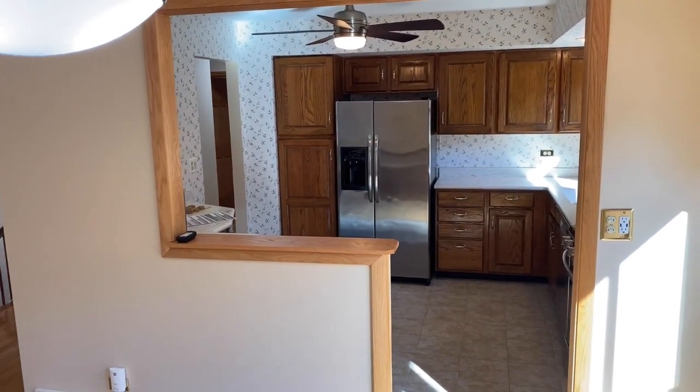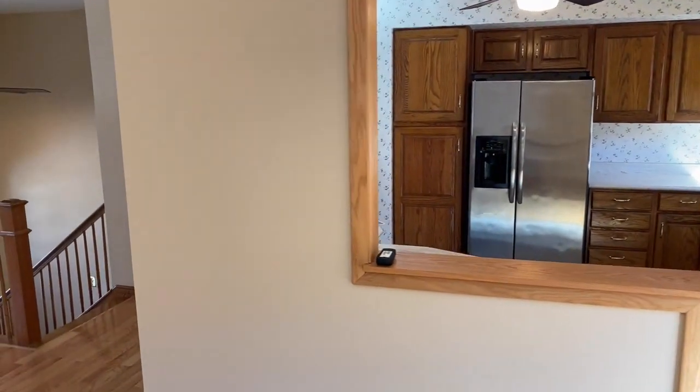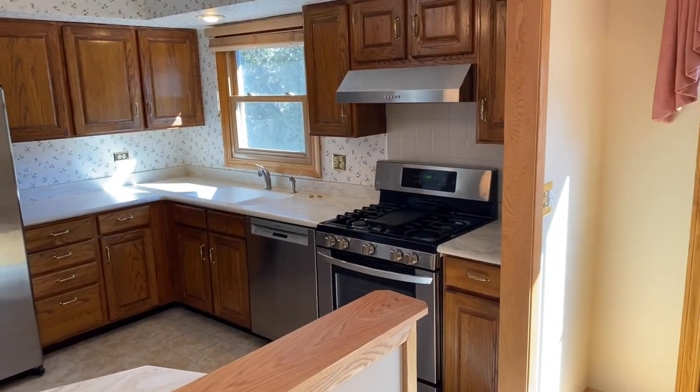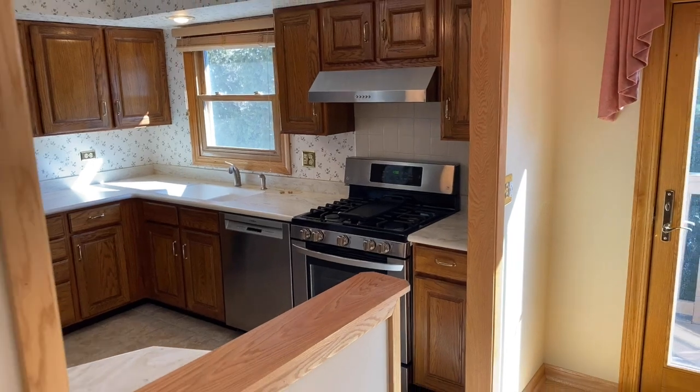Here's the kitchen — plenty of cabinet space and nice stainless steel appliances. Plenty you can do with that.